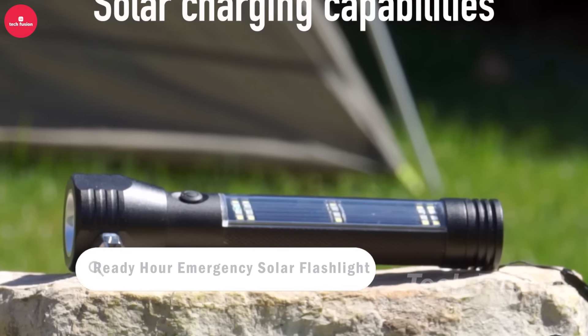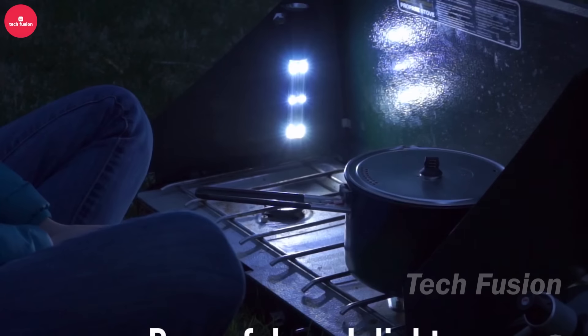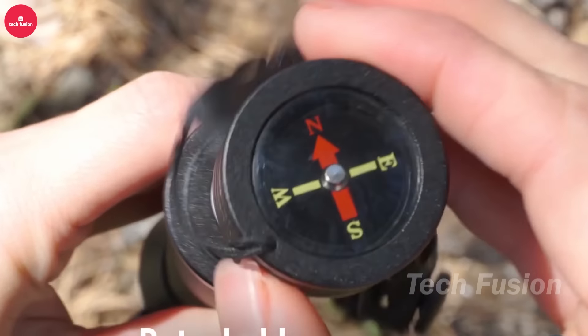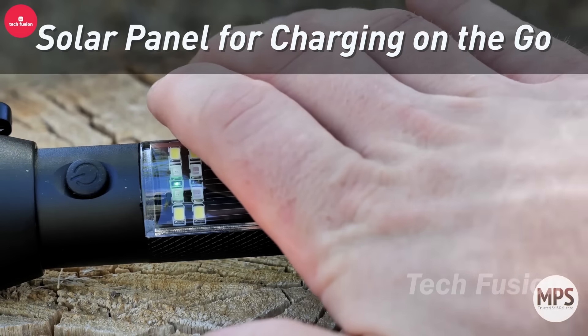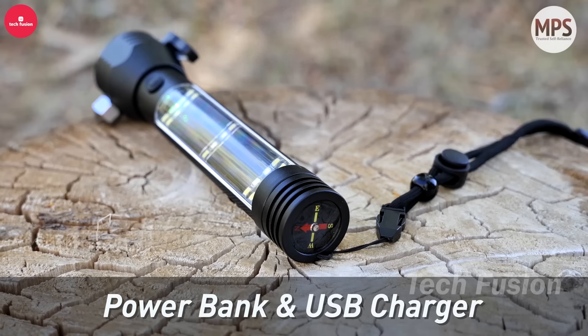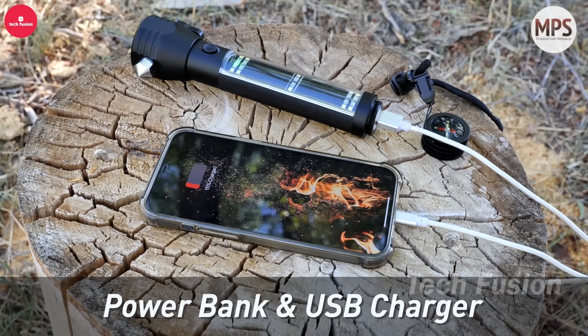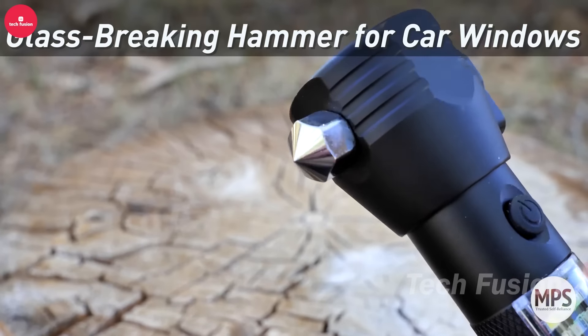This versatile device combines a radio for VHF weather stations, a flashlight, solar panel, and power bank. Ideal for emergencies, it operates via batteries, hand crank, or solar power when the grid is down. It includes a USB port for charging smartphones, ensuring connectivity during outages. Priced at $33, it's a cost-effective solution for staying informed and powered up in any situation, whether at home or on outdoor adventures.